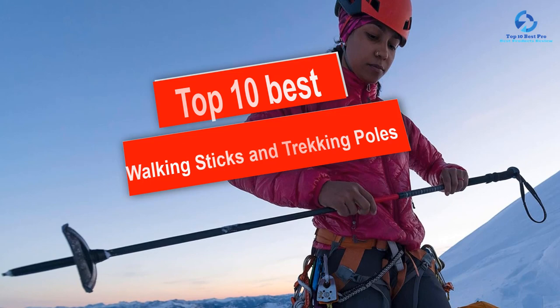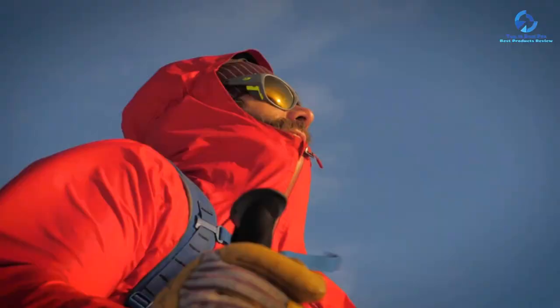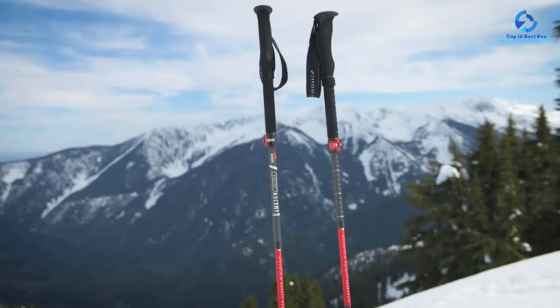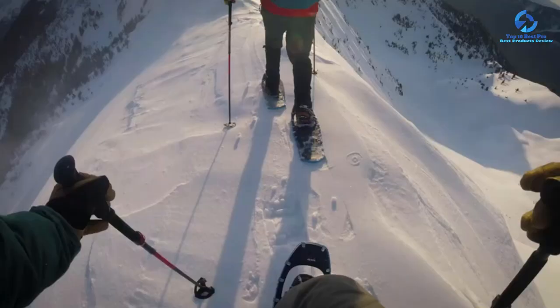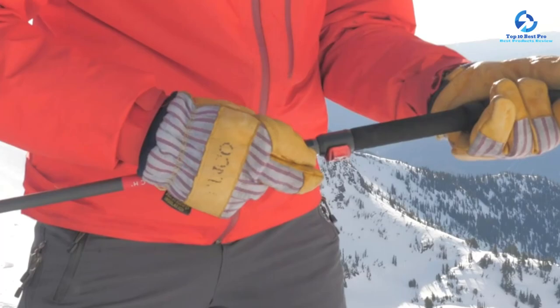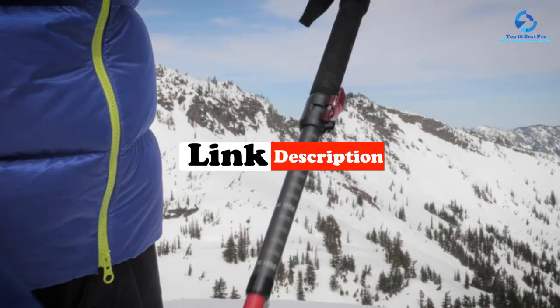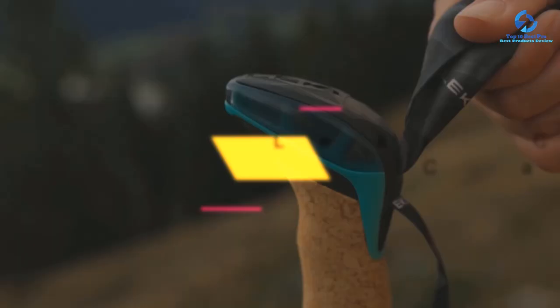In this video we're checking out the top 10 best walking sticks and trekking poles available on the market. This list is based on personal opinion and hours of research, ranked by quality, durability, price, and more. There are options for every type of consumer, from entry-level to the best money can buy. For updated pricing on the products mentioned, check the links in the description below.